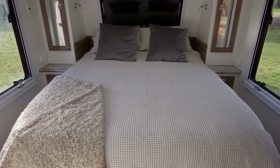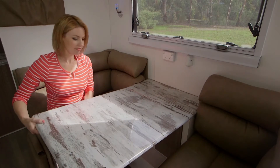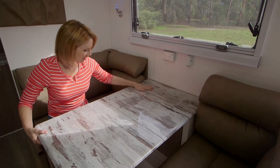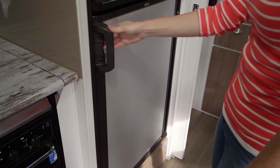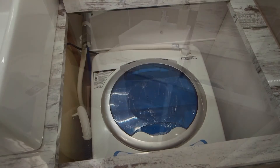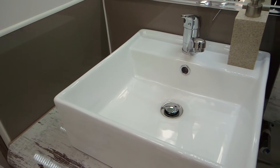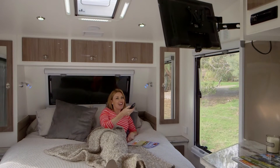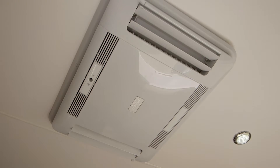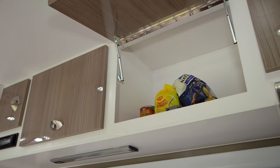Inside there's a queen size bed with LED lighting throughout, cafe style dinette with tri-folding table, a Waco three way big 84 litre fridge, a washing machine, 22 inch LCD TV and DVD player, reverse cycle aircon, and the interior is totally customisable with lots of interior colour choices.